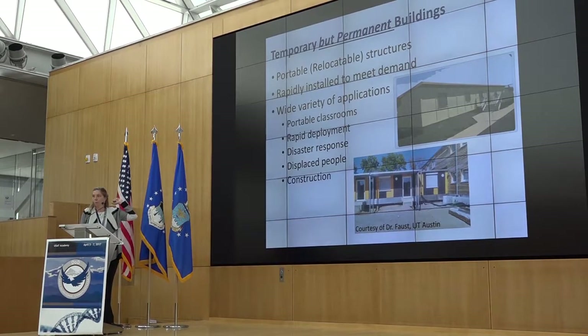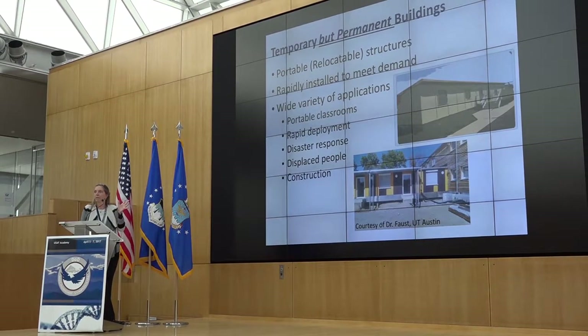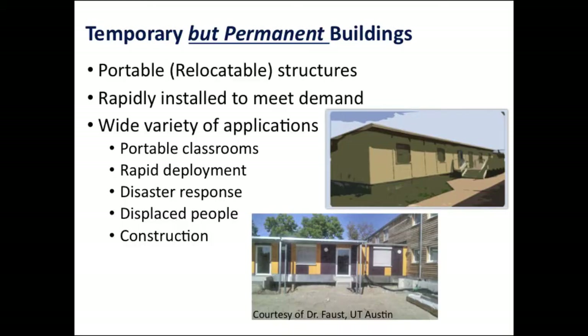We looked at portable classrooms — you can see one in the upper right there. There's certainly, for any time you have rapid deployment, a need for barracks or anything else: disaster response, displaced people or refugees. That picture on the lower end was provided by Casey Faust who's here with us today. One thing that struck me is this is a portable classroom in the United States, and that's refugee housing in Germany — draw your own conclusions. And certainly you'll see them at construction sites as well.